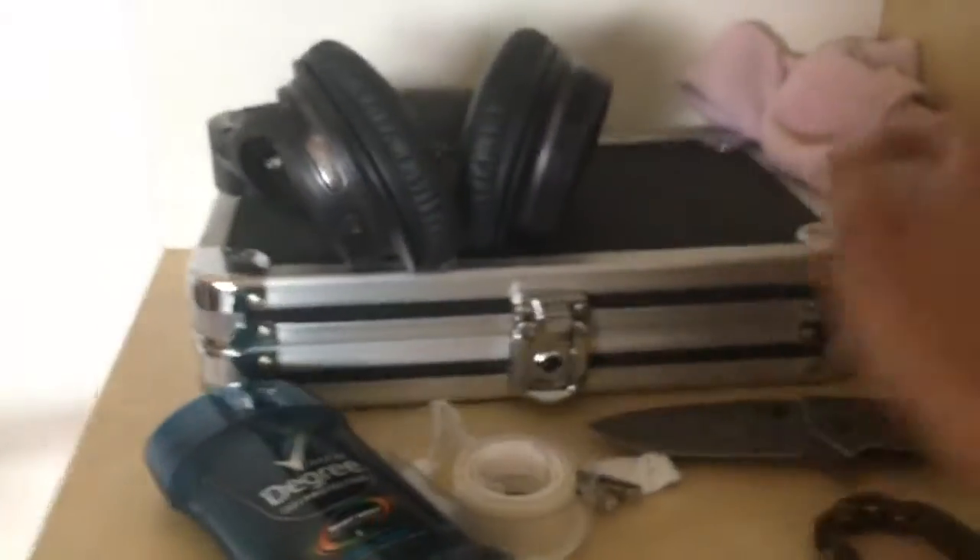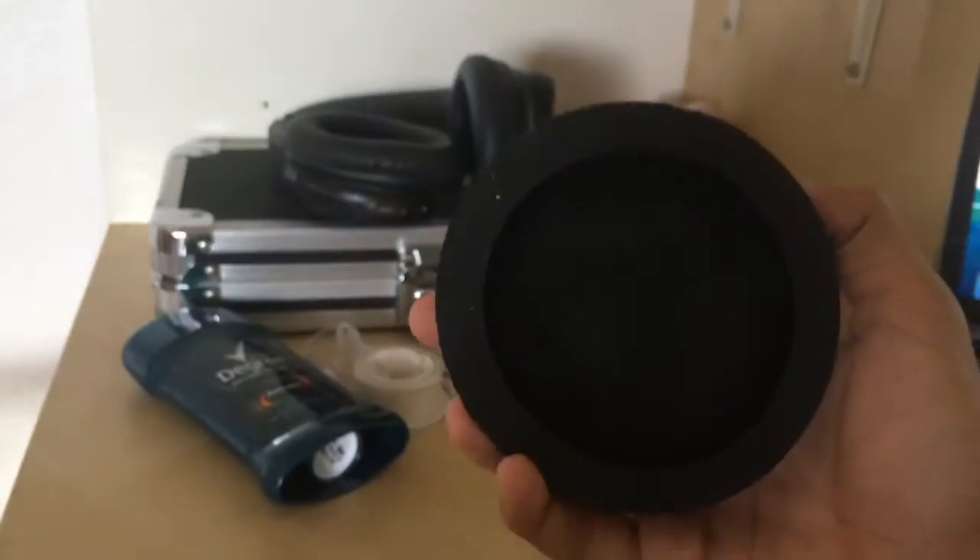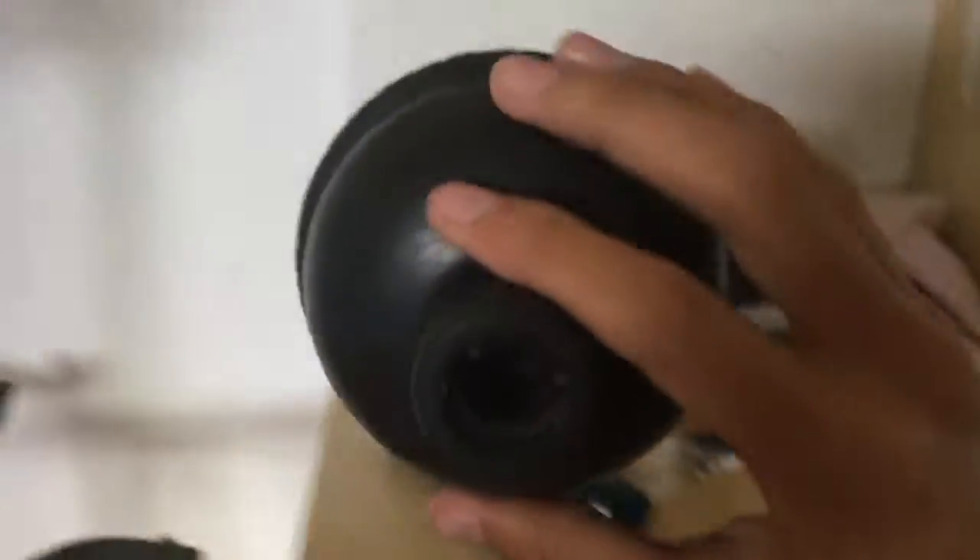This is where I put my games — there's a rag to clean the desk. Here's some headphones that aren't mine, they're my sister's, but she said I could use them so I use them a lot. And then there's a plunger, just in case something happens in the bathroom. And there's nothing under it — just a power strip.